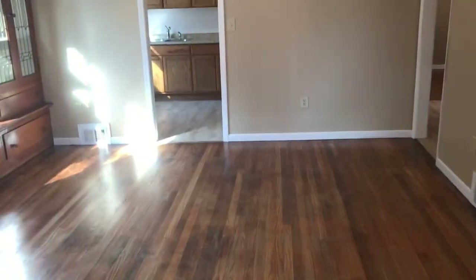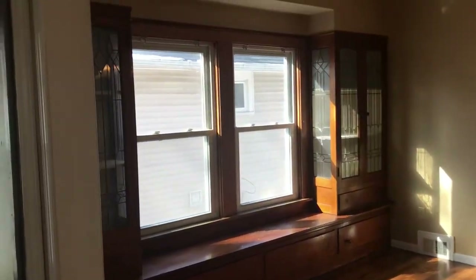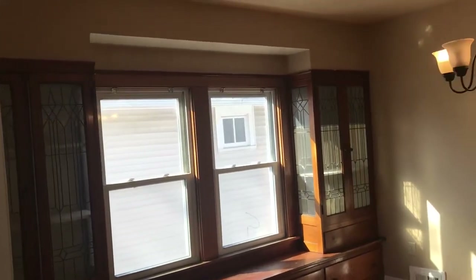You have your beautiful dining room. You have a sitting area with bookcases on each side.